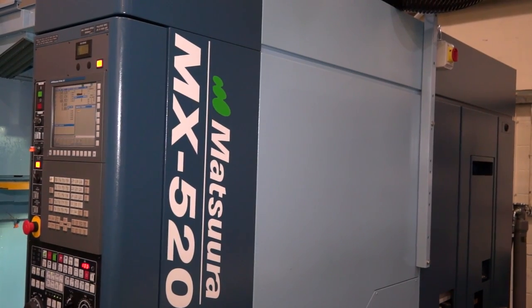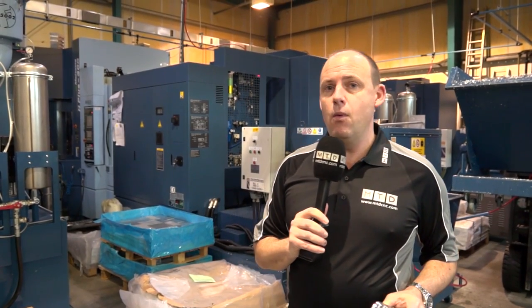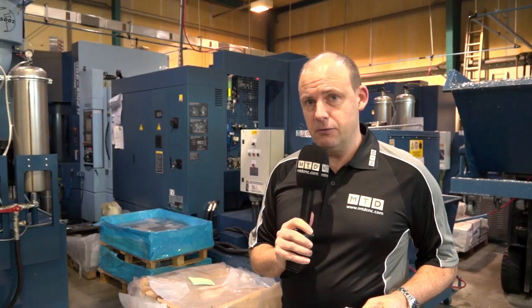I'm at CNF Precision today in Aylesbury. This place is full of a lot of blue machines — in fact there are two new blue machines since the last time we visited, and the blue stands for Matsura in this case. Not only are there a lot of blue machines, there's a lot of swarf being made and machining components. I'm going to have a chat with Mark and find out why they recently purchased the brand new MX-520 5-axis machine from Matsura.